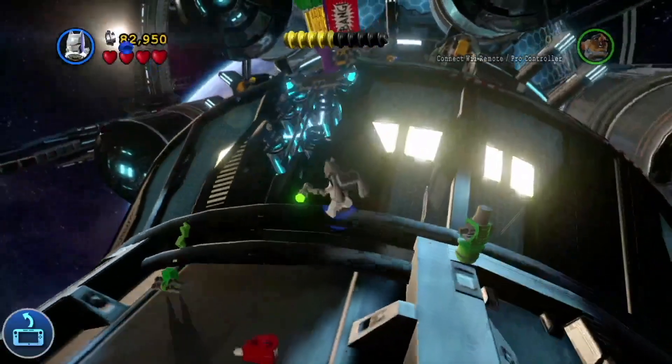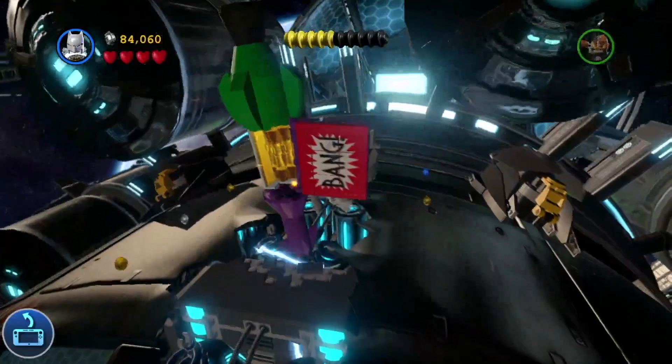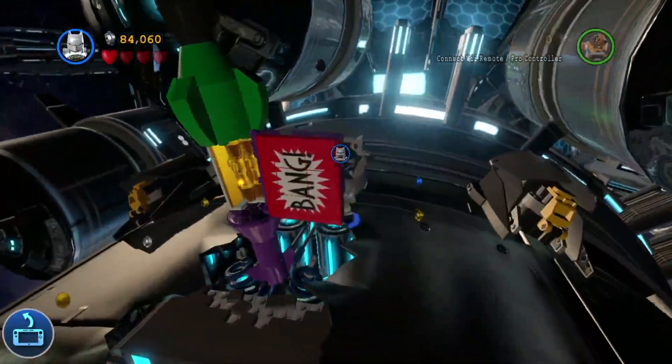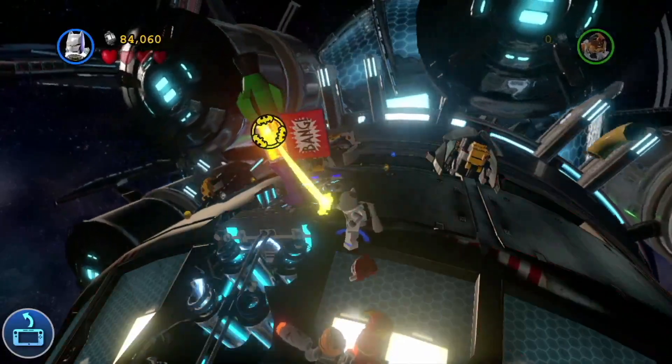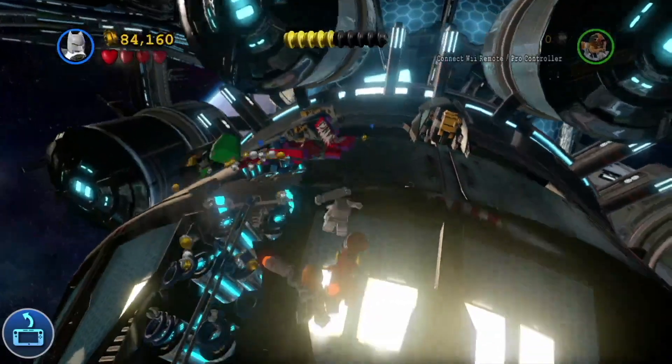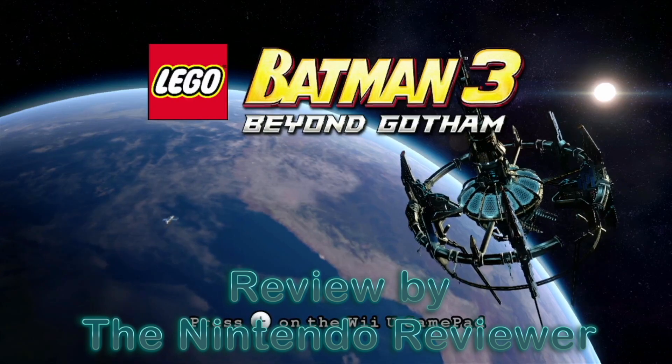The first game established the Lego Batman universe. The second expanded it into Justice League territory while bringing several big changes to Lego games at the same time. So what do we get when two years later, Lego Batman starts out with the Justice League but goes to outer space? Let's see with Lego Batman 3: Beyond Gotham for the Wii U.